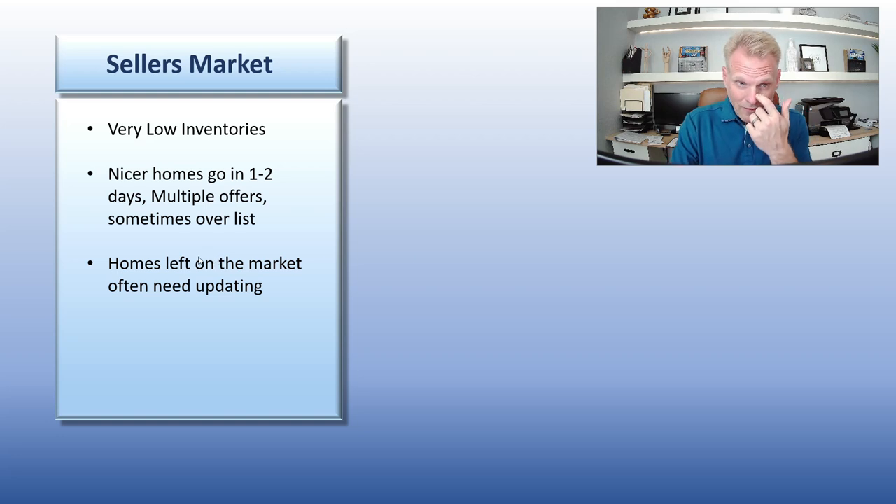Speaking of low inventories — that's what we're going to talk about. When you have an incredibly strong seller's market, inventories are low. There's a metric called months of inventory; anything below six months is a seller's market. Well, we're not measuring it in months anymore — we're measuring it in days. Right now we probably have 10 to 11 days worth of inventory. Incredibly low.